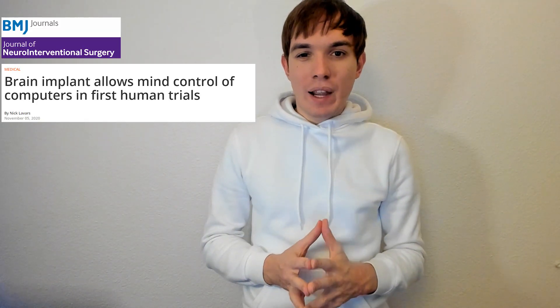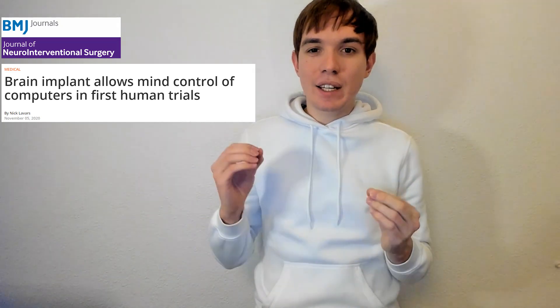Welcome everybody who is interested in science. Today I will talk about the brain-machine interface that allowed partially paralyzed people to communicate through the world. The peculiarity of this specific technique is that it did not require the highly invasive surgical operation where the neurosurgeon has to drill through your skull to implant the electrodes in the target area.